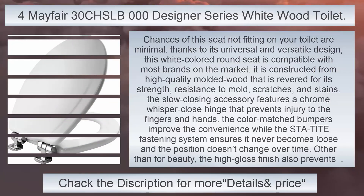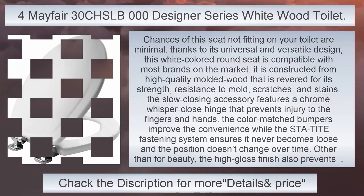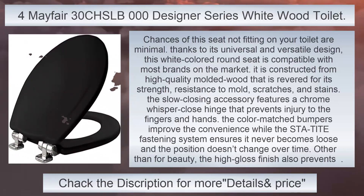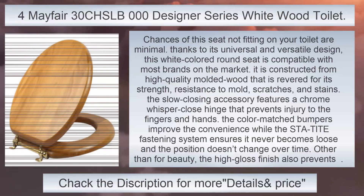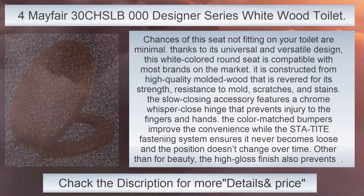580 CHS-LB-000 Designer Series White Wood Toilet Seat, Round. Chances of this seat not fitting on your toilet are minimal. Thanks to its universal and versatile design, this white-colored round seat is compatible with most brands on the market. It is constructed from high-quality molded wood that is revered for its strength, resistance to mold, scratches, and stains. The slow-closing accessory features a chrome whisper close hinge that prevents injury to the fingers and hands. The color-matched bumpers improve convenience while the SDA tight fastening system ensures it never becomes loose. The high-gloss finish also prevents scratches and chipping.